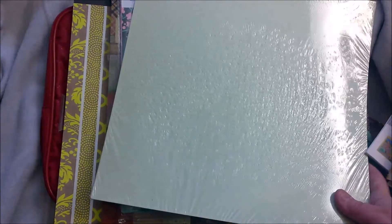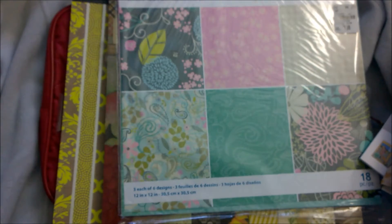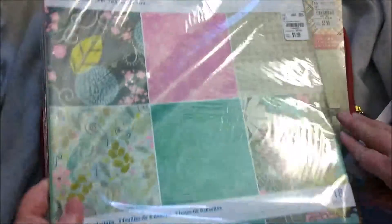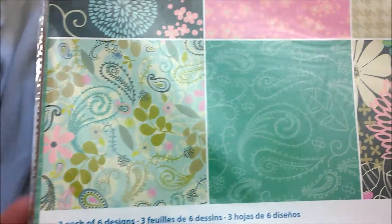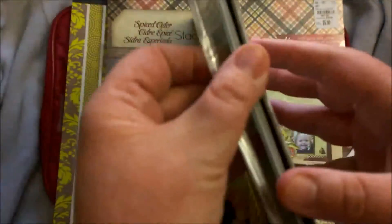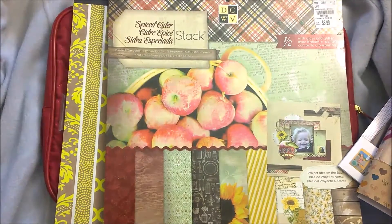And then this is another package of Bazille Basics paper — regular $8.49 for $3.99. This is Spumoni, so it's kind of like a green, and the pink and the green are two of my favorite colors — they go great together. Here is a paper pack with 18 pieces of paper, three of each design. I thought these were really nice and this was $1.99, regular $4.99. So it wasn't like a great deal, but it's still a good deal.